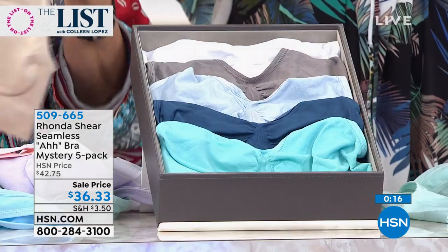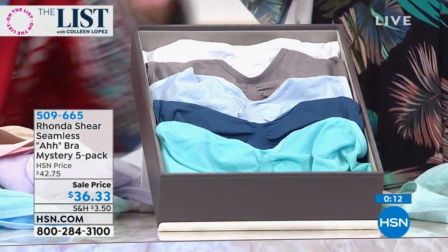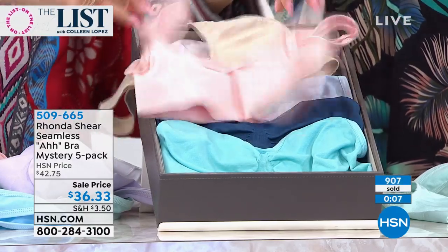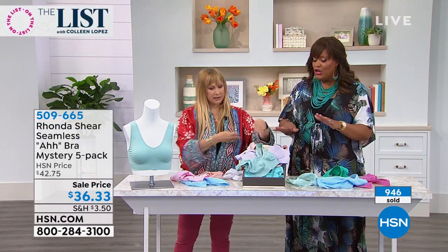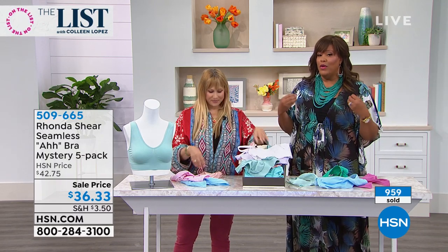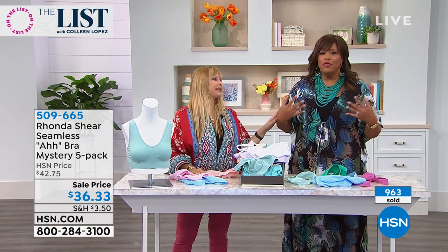That's like $7 a pop. If you're bigger, you've probably had to spend $60, $70 on one bra. I hated to go bra shopping because every bra company has its own sizing — it's frustrating. But here you just shop your top. My larger busted women love them. The girls are up. It's a nice natural bust.